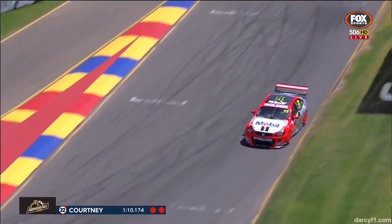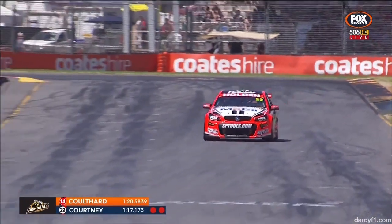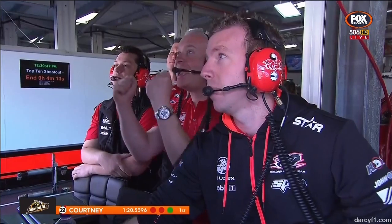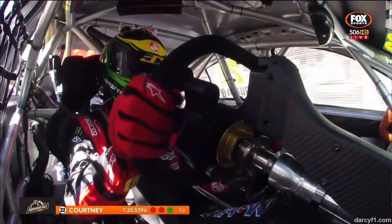Here we are at the final corner for Courtney, pushing super hard. He was very quick through eight, but the timing boxes are showing he may not pop to the top. He does — makes a liar of us! Big reaction in the garage. One minute 20.53 for James Courtney.